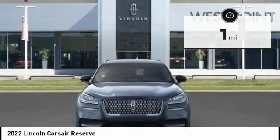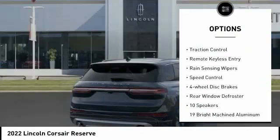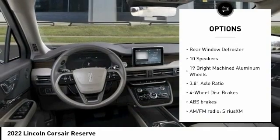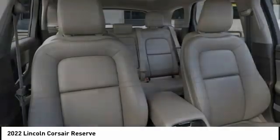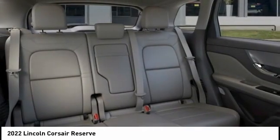Here are some of this vehicle's great options: electronic stability control, alloy wheels, power lift gate, brake assist, traction control, remote keyless entry, rain sensing wipers, speed control, four-wheel disc brakes, and rear window defroster.